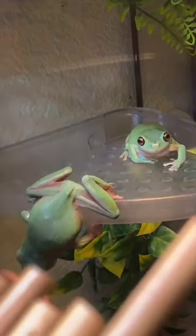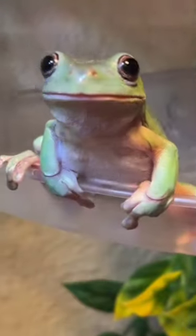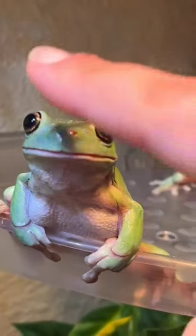Did you know frogs have a very special button? I can prove it! When you press this little button right here, it powers on the frog. Boop!